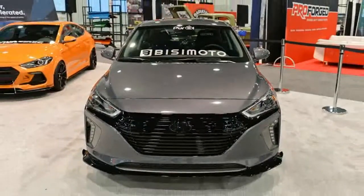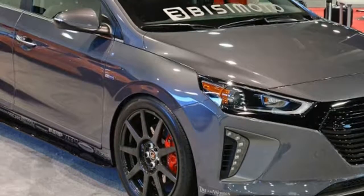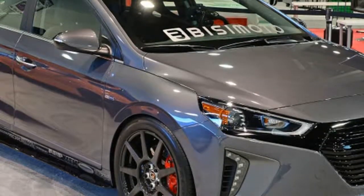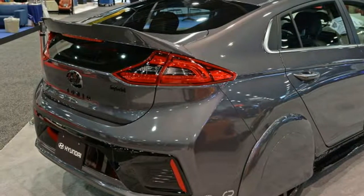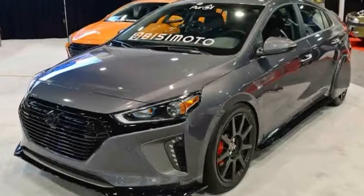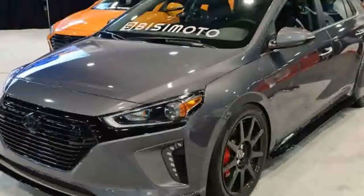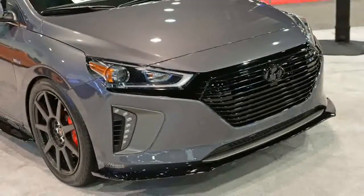The overall look is rather attractive. The body kit makes the car look sportier and more aggressive, and the carbon wheels are a nice accent to the dark gray color. We're still undecided on the looks of the wheel spats, but if they're functional, it's hard to argue with them. It will also be interesting to see if hypermiling upgrades enter the aftermarket mainstream.